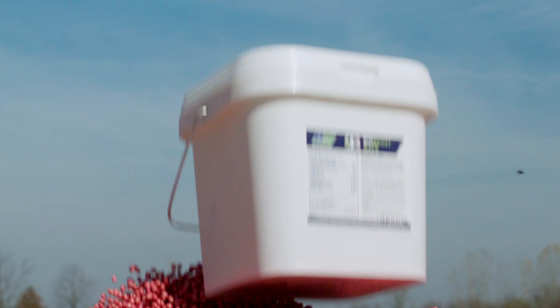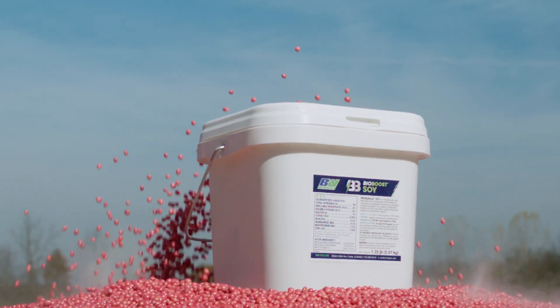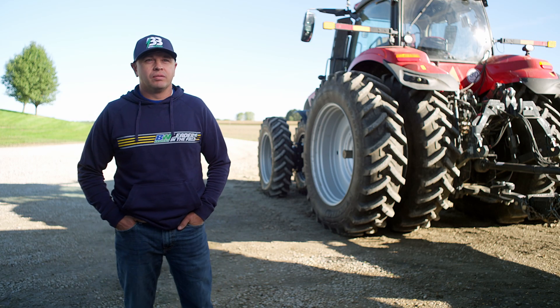We have an inferral fertilizer system on our planters and that's a lot of work. We're looking for a reason to get rid of it and we haven't been able to. BioBoost was one of those deals where it was like, this actually worked from an application standpoint and it was easy — that was painless.